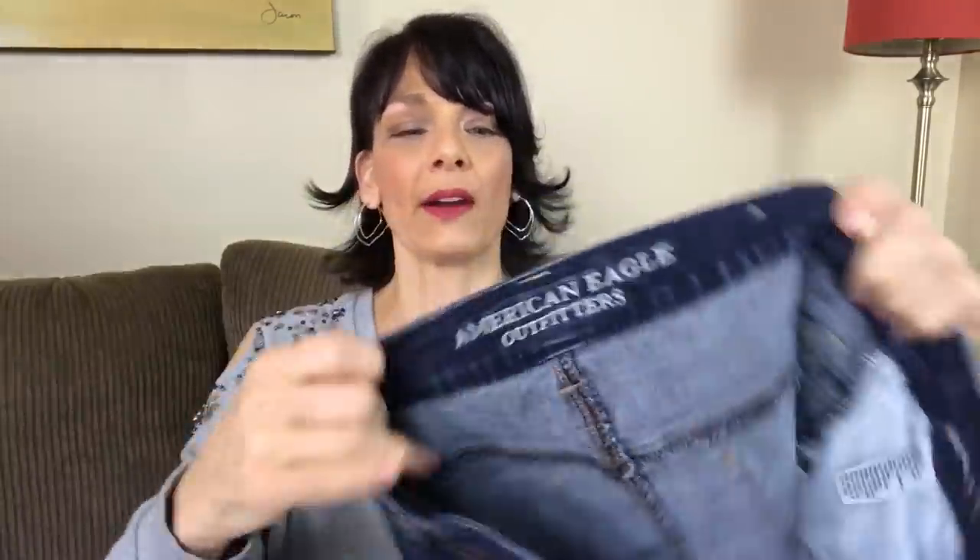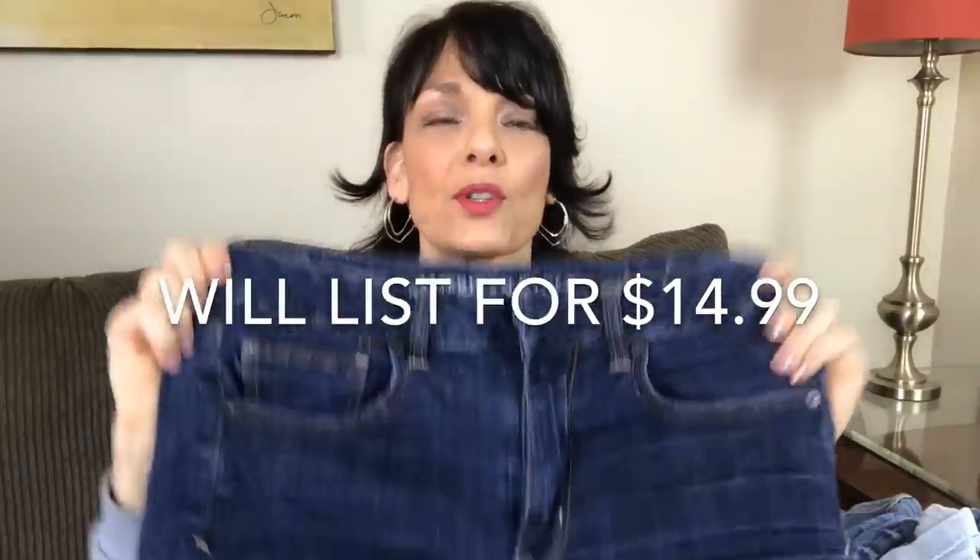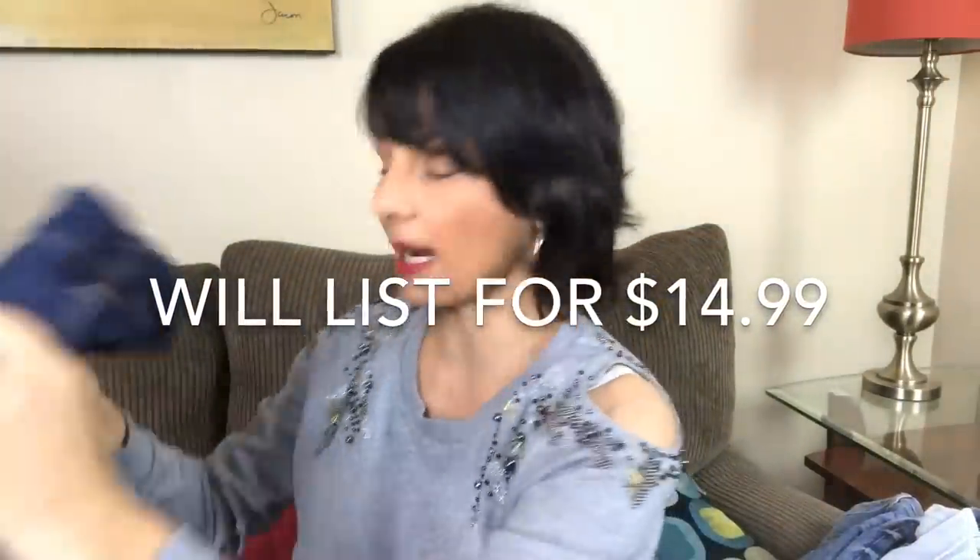Next is a pair of American Eagle, size 12, cut-off shorts. They're super stretched, so I think that I will put those in the resale pile.